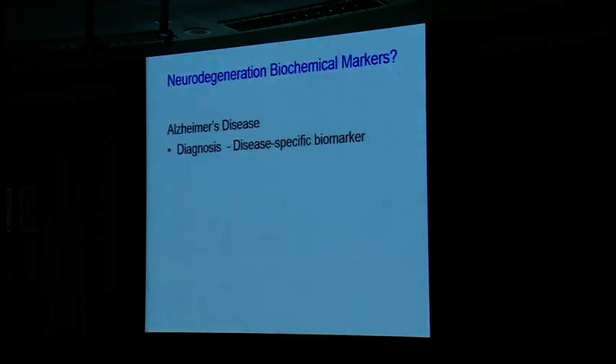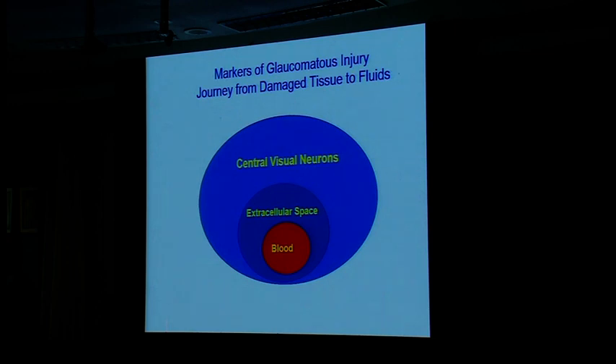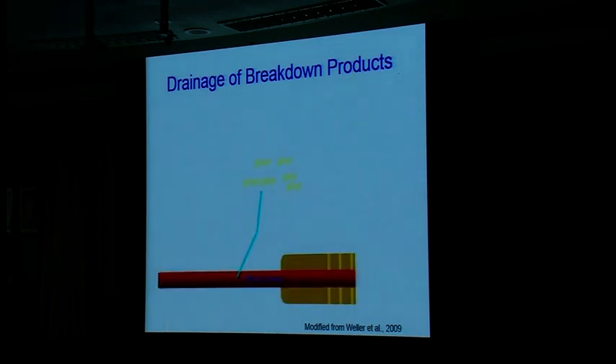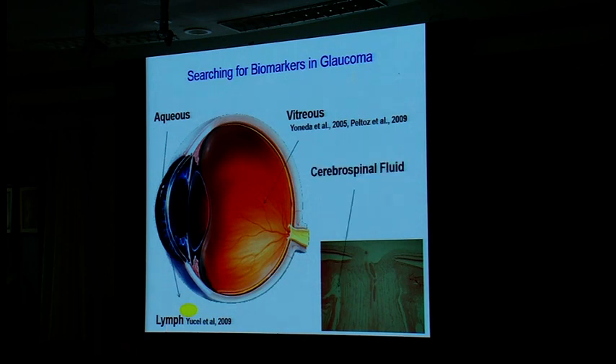Alzheimer's disease has biochemical markers. What about glaucoma? We have pressure, nerve, and fields — but do we have molecular markers? We have great genetic clues coming out. What are our molecules? Can we do a blood test? We don't have any right now, but if we were to design one — knowing we have visual system degeneration, knowing that degenerating central vision neurons must secrete or break down into extracellular space and ultimately the blood — would we look for them in the aqueous, the lymph, the vitreous, or the cerebrospinal fluid?